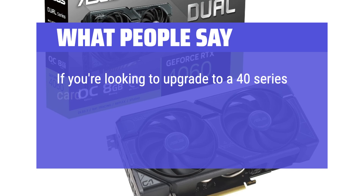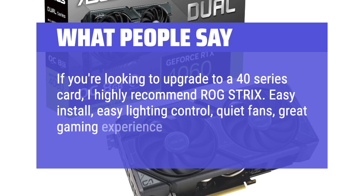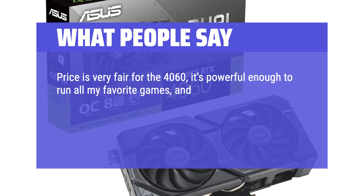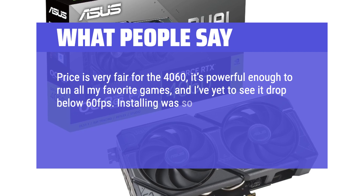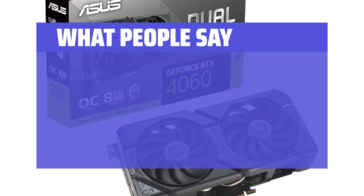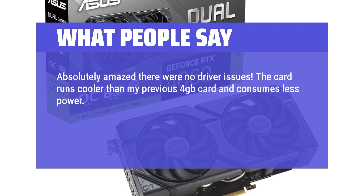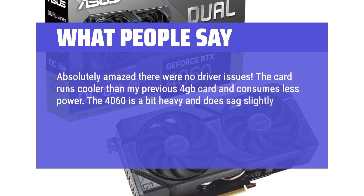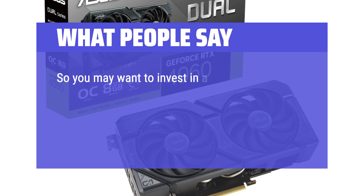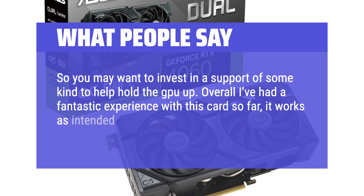If you're looking to upgrade to a 40 series card, I highly recommend ROG Strix — easy install, easy lighting control, quiet fans, great gaming experience. Price is very fair for the 4060; it's powerful enough to run all my favorite games and I've yet to see it drop below 60 frames per second. Installing was so easy it seemed too good to be true — plug it in, install drivers and Nvidia software, and you're ready to play. Absolutely amazed there were no driver issues. The card runs cooler than my previous 4GB card and consumes less power. The 4060 does sag slightly, so you may want to invest in a GPU support. Overall, a fantastic experience with no driver issues.